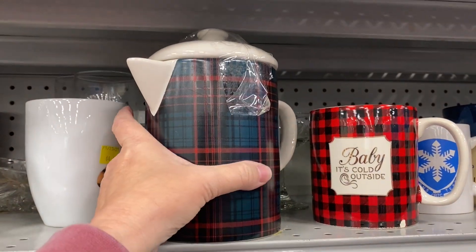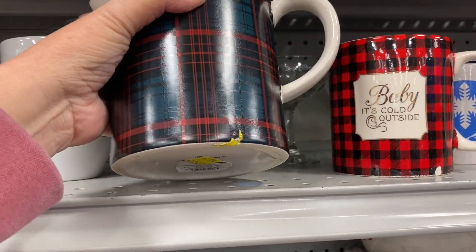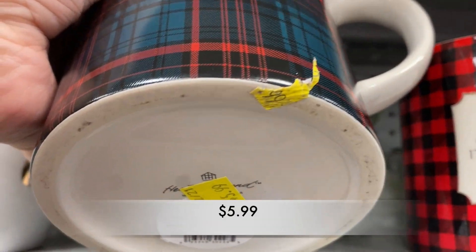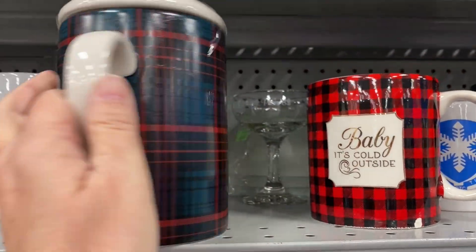Next is the Hearth and Hand Collection Plaid Coffee Pot. I believe I found this once before in Goodwill. This one today was $5.99 and it was really in good shape.